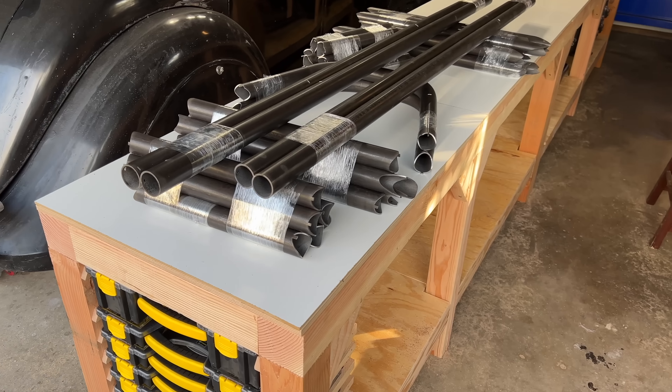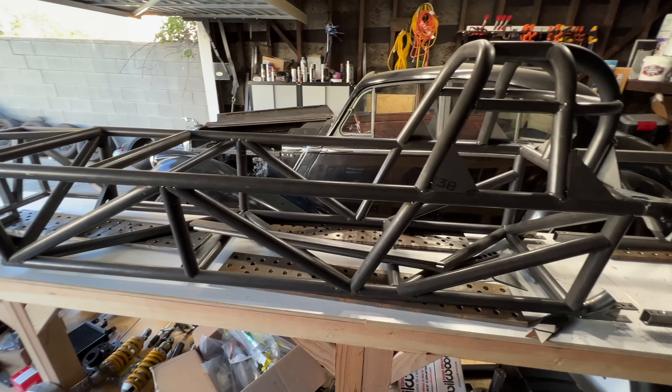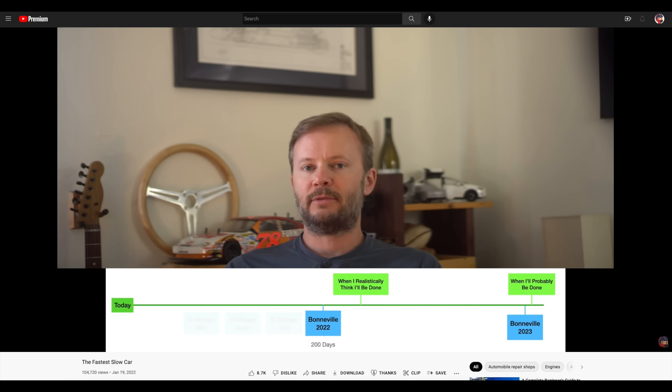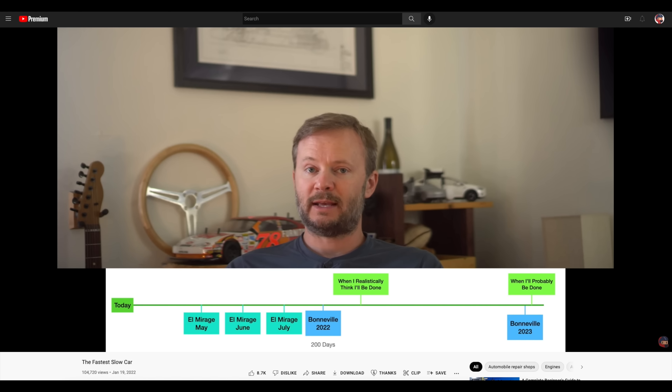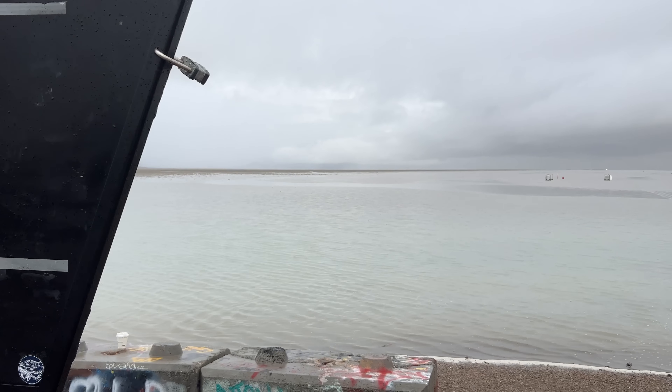If you remember way back in the ancient early days of this build, back in January of the year 2022, I had a realistic goal of having this car done for Speed Week of this year. Well, I didn't, but it didn't matter because Speed Week didn't happen due to the fact that the Dry Lake was an actual lake.